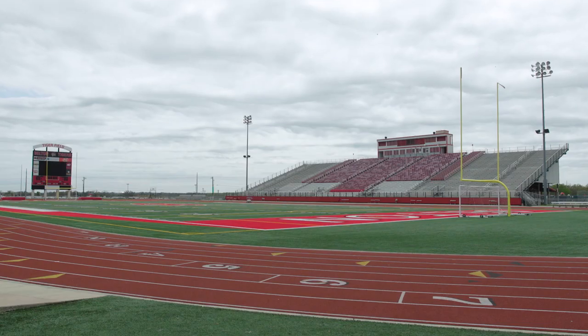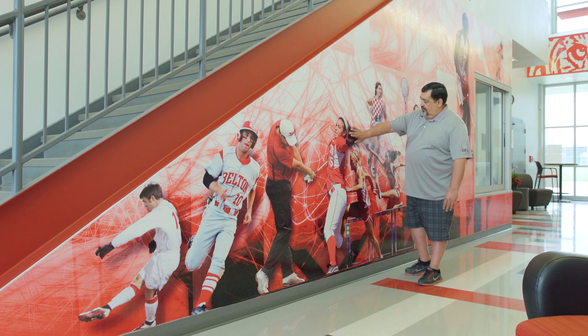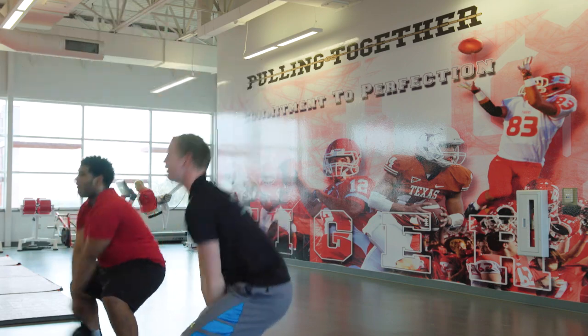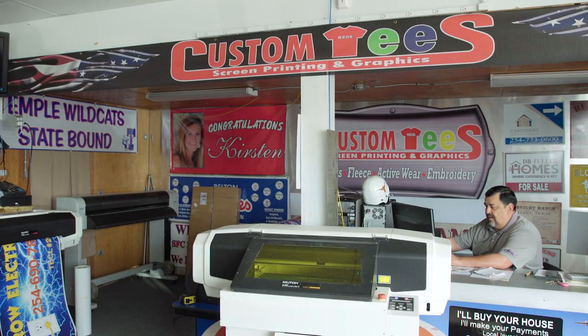We're going to continue to grow. We're going to be one hell of a sign shop when it's all said and done. Sign is our business. Sign is our passion. We're also going to grow the other services that we offer. The products that I get from Sign Warehouse will help our business increase sales and stay up with the times. That's our future — our future is to continue to grow.